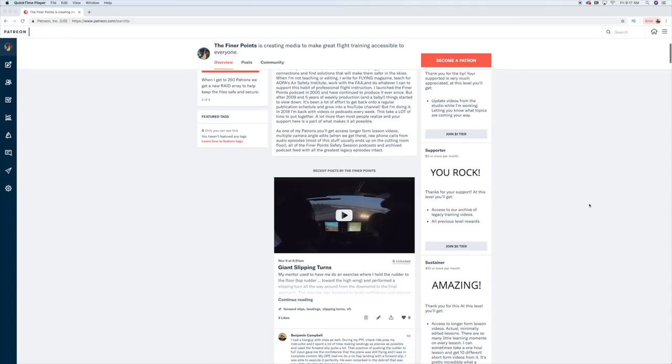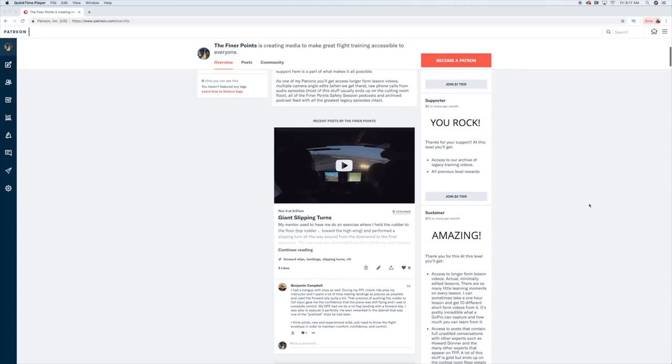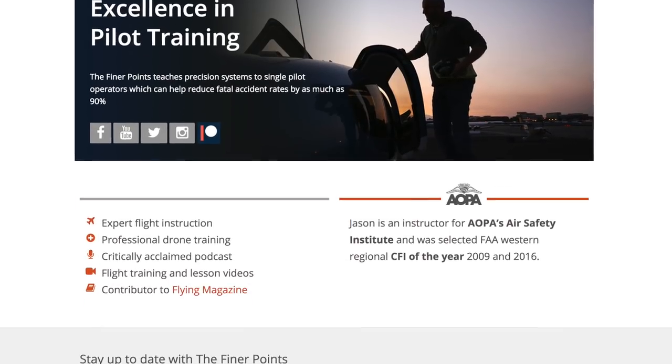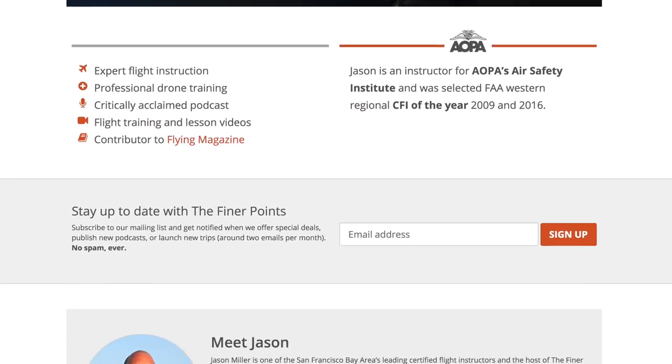I think I published it last Friday and it shows a longer lesson with Paul and I. Thanks to the patrons for their support. As always, my thanks to you for watching this video. Please hit the like button, subscribe to the channel, hit the alert bell so you get notified of uploads, share amongst your friends. Come visit me at learnthefinerpoints.com. Check out our Facebook page — you can always find me on Instagram at learnthefinerpoints. Thanks for watching. I'm Jason Miller and until next time, be safe and fly your best.